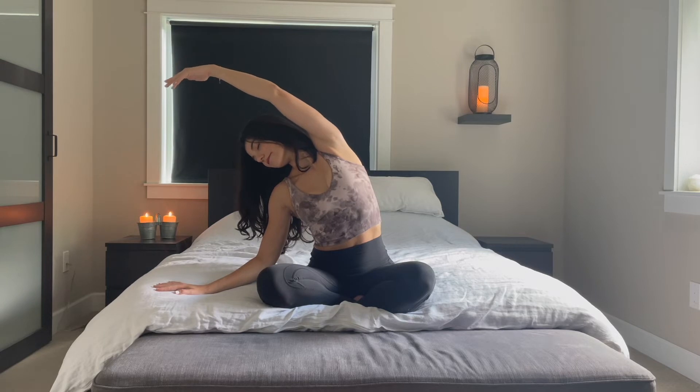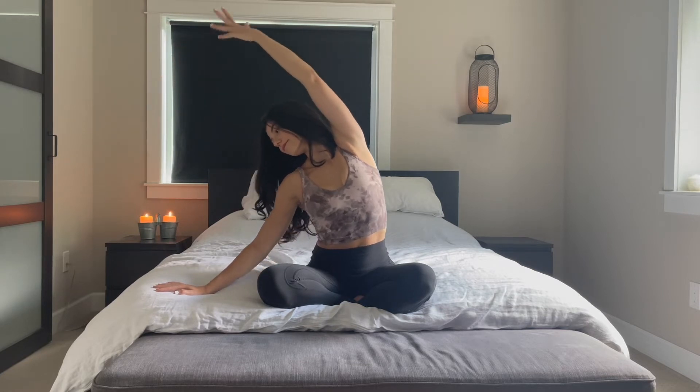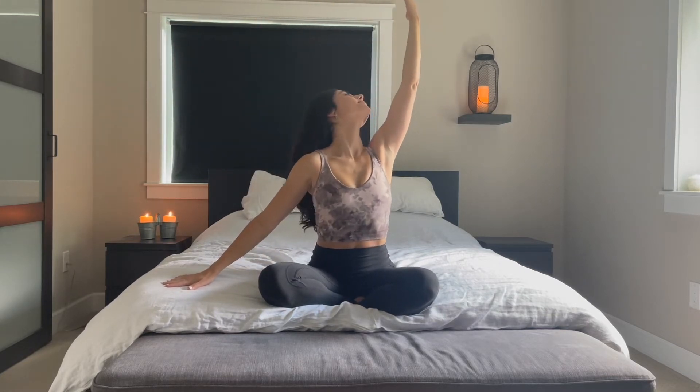Inhale slowly, take that left arm, reaching it fully through the fingertips, up and over, coming back through center.